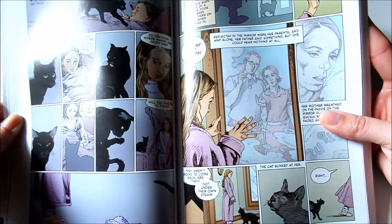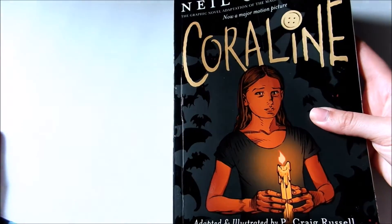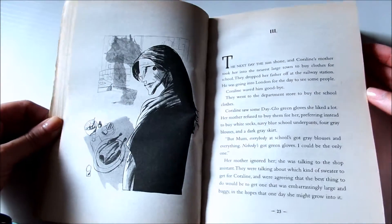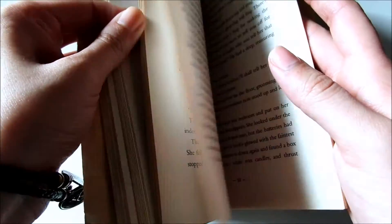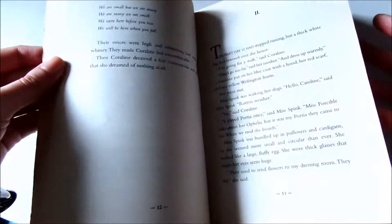I feel like it changes the characters and it just changes the story completely for me. Dave McKean did the artwork for the novel and his style is very inky and gritty and creepy and just all-around magical, and I just think it matches Neil Gaiman's storytelling.